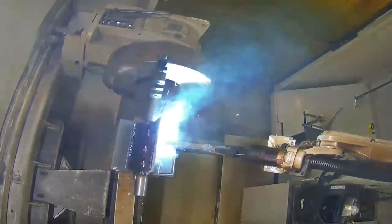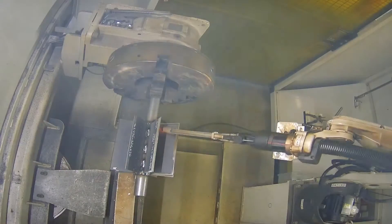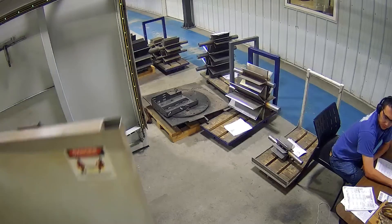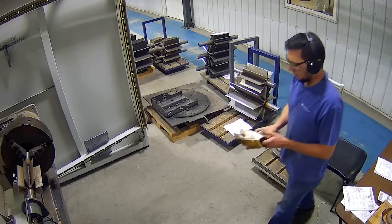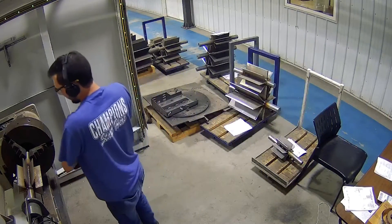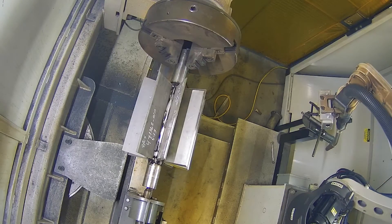Thanks to machine vision and algorithms, robots are becoming flexible and adaptive. Like humans, they can easily see the part and understand the task. In other words, they can easily switch from one product to another in minutes without programming. This allows manufacturers to use robots effectively.